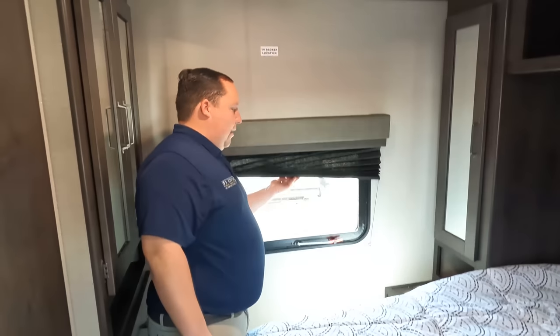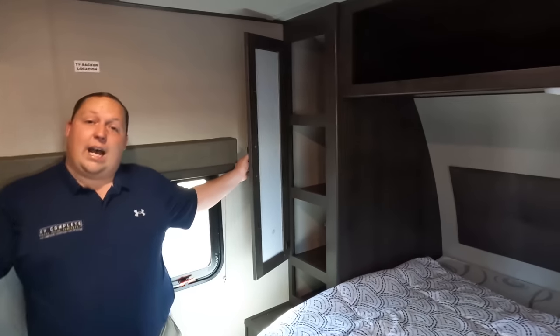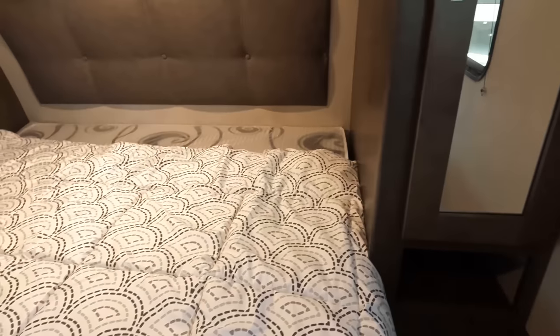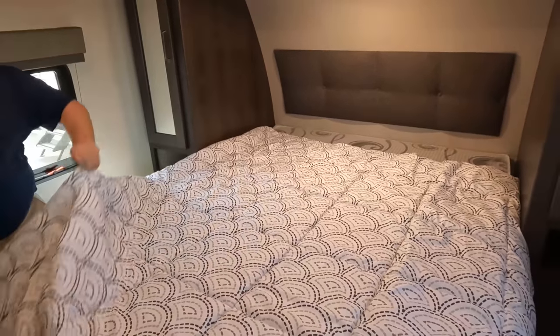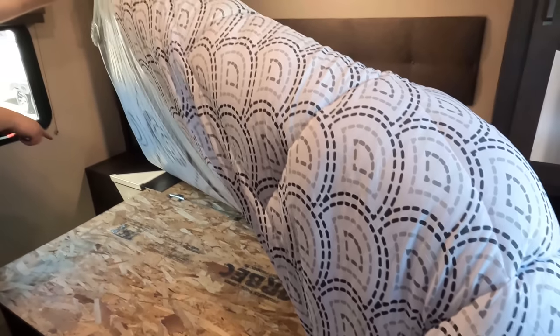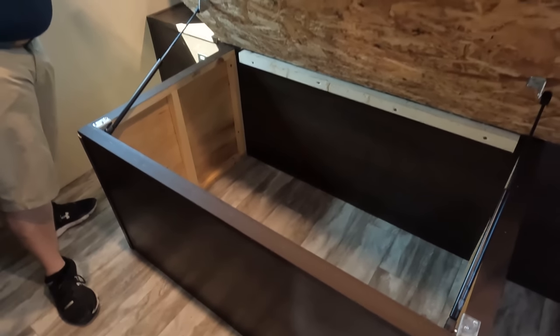Into the master bedroom — right over here they're going to have all their storage, a couple drawers, and nice storage on both sides. There's a little nook underneath, headboard, good size bed, fully walk-aroundable. That's nice. Second AC — yes, sir. There's also power and USB on one side, just power on the other. And storage underneath.